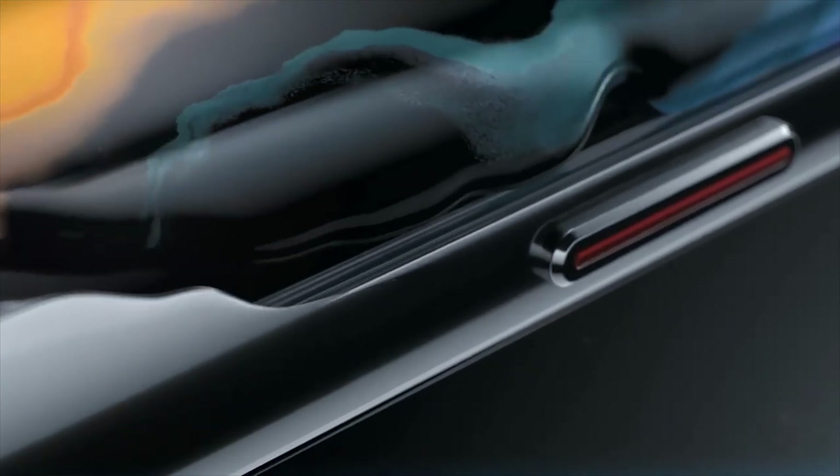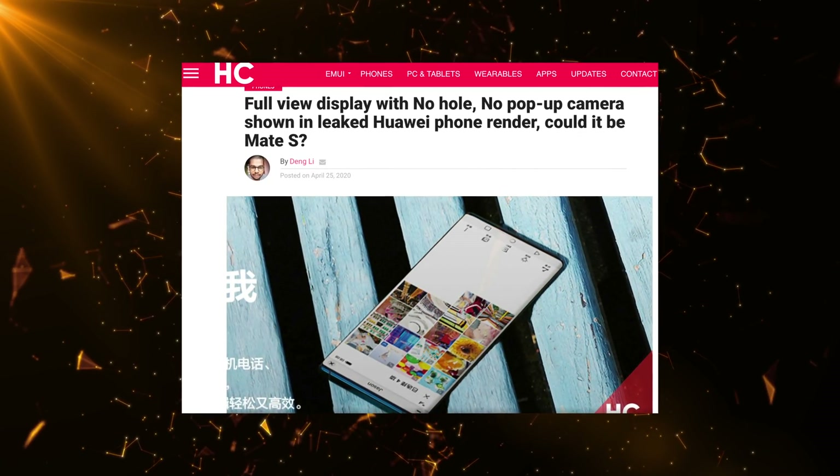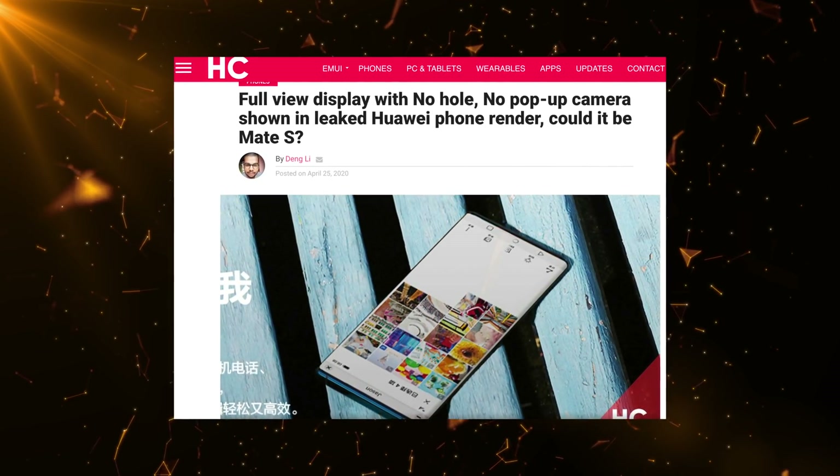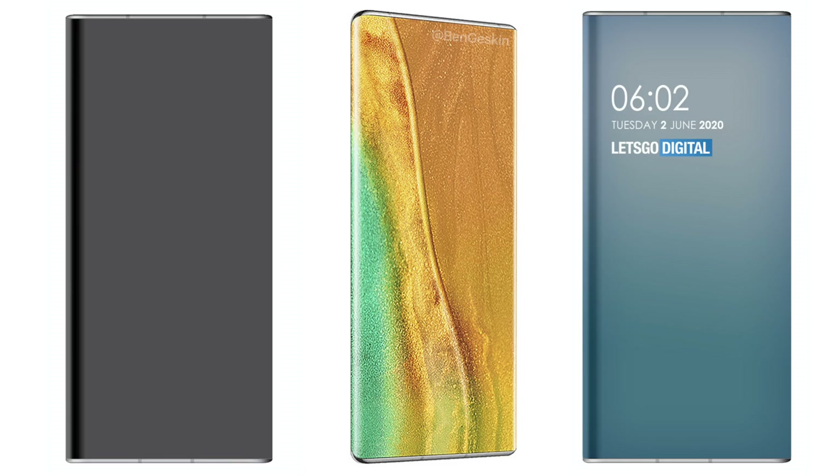In fact, there's a rumor about a Mate S phone that could be a special edition of the Mate 40 Pro that might have this tech. There's even an alleged image leak reported on Huawei Central that has no punch hole whatsoever. One thing is sure — Huawei is doing this and it's going to happen really soon.